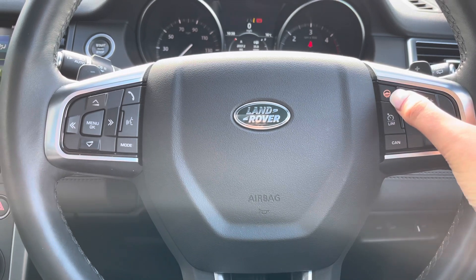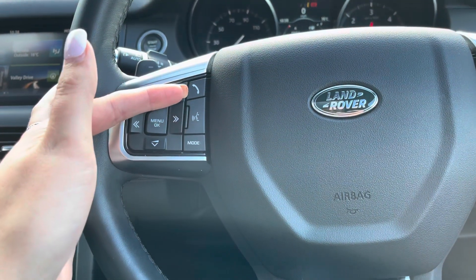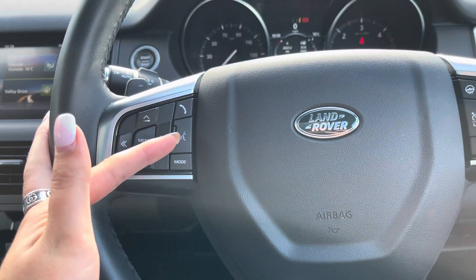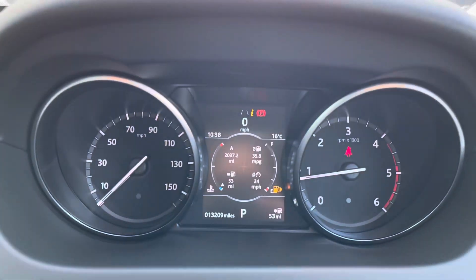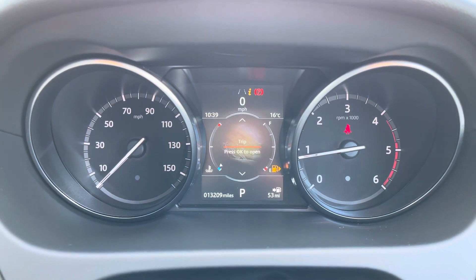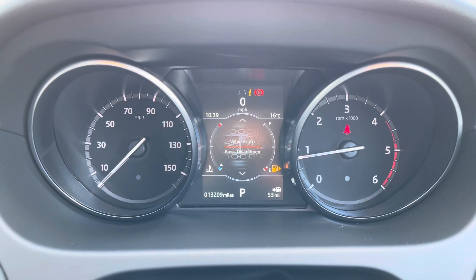A heated steering wheel, definitely a must especially in winter. You also have Bluetooth allowing you to make calls whilst on the go, and voice controls so you can make commands such as changing the radio without being distracted. On the screen in front of you, you can view your driver assistance, trip display, vehicle settings, and vehicle information.